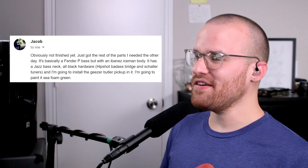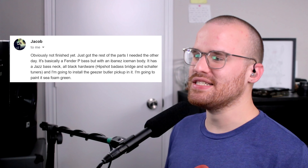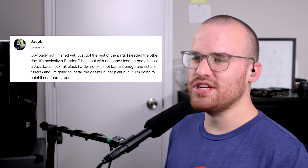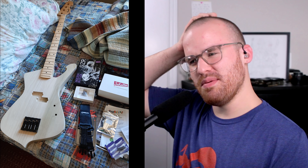Next up from Jacob, he says: 'Obviously not finished yet — just got the rest of the parts I needed the other day. It's basically a Fender P-Bass but with an Ibanez Iceman body. It has a jazz bass neck, all-black hardware, Hipshot Badass bridge, and locking tuners. I'm going to install the Geezer Butler pickup in it and paint it seafoam green.' That is different — so you have the Ibanez Iceman body with the Fender P-Bass neck. It hurts my brain, but in a good way. You've got the awesome Badass bridge, killer tuners, and that Geezer Butler pickup. I really want to see the finished product on this — please send me the finished product, man.